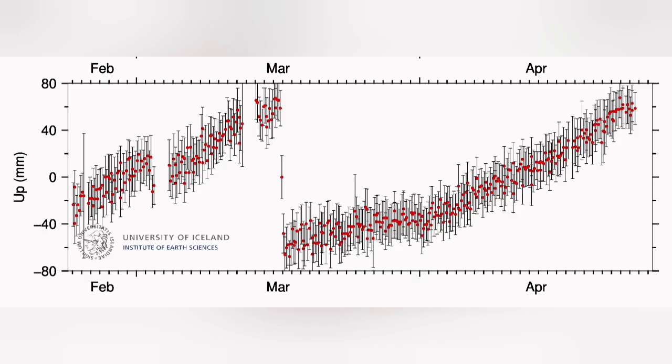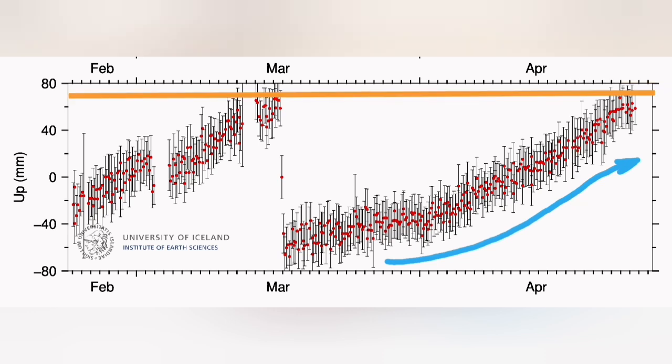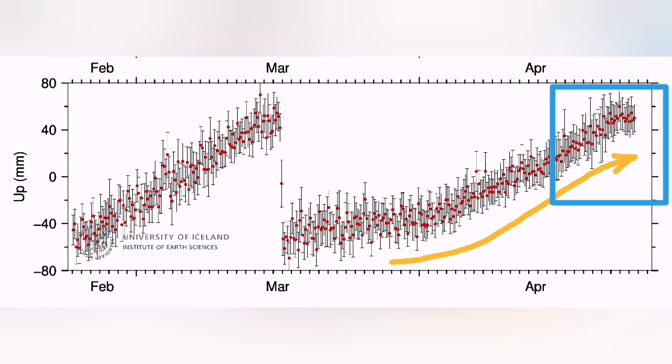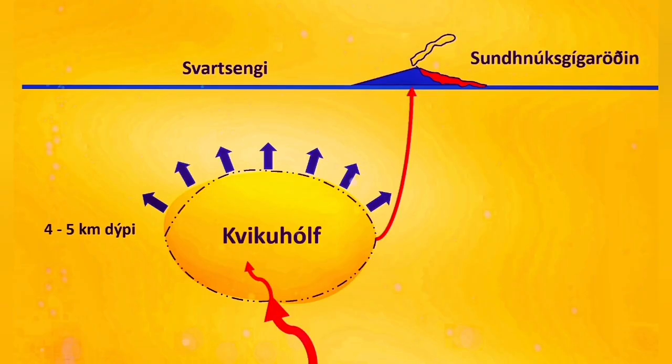We are seeing the GPS data showing the accumulation of magma under Svartsengi. In the Svartsengi data, we see there is a little flattening at the end — it's gradually getting less steep, and the inclination is less on this GPS data diagram. That shows me that the amount of magma entering, which was initially steep, is gradually getting flattened, meaning the magma coming in and going out is almost reaching equilibrium.